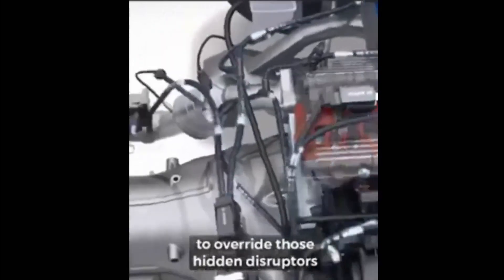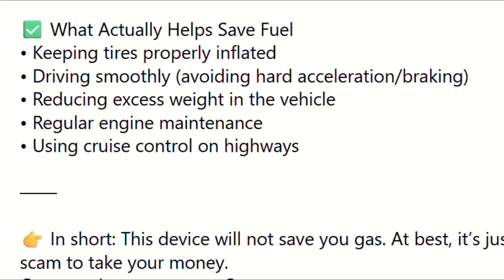Real fuel economy improvement? Costs nothing. Maintain your vehicle, check tire pressure, avoid aggressive acceleration. Boring methods that don't glow blue — but they actually work.